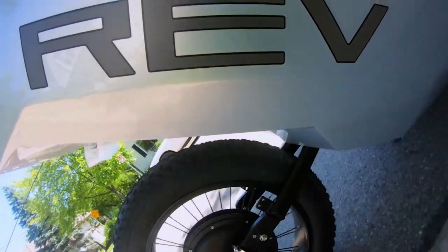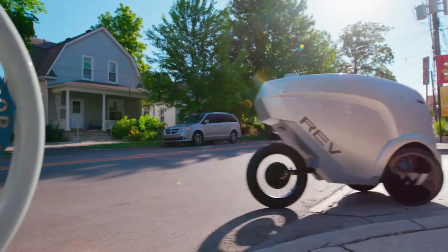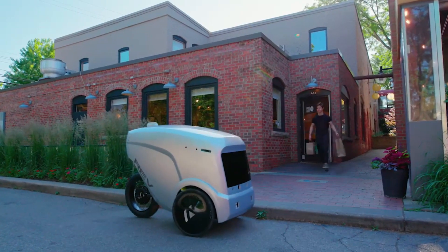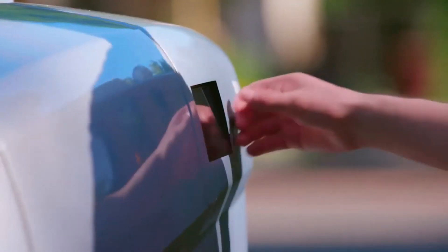Making it the perfect solution for transporting everything from food and medicines to your favorite dishes from the local café. What sets the Rev One apart is its impressive carrying capacity...